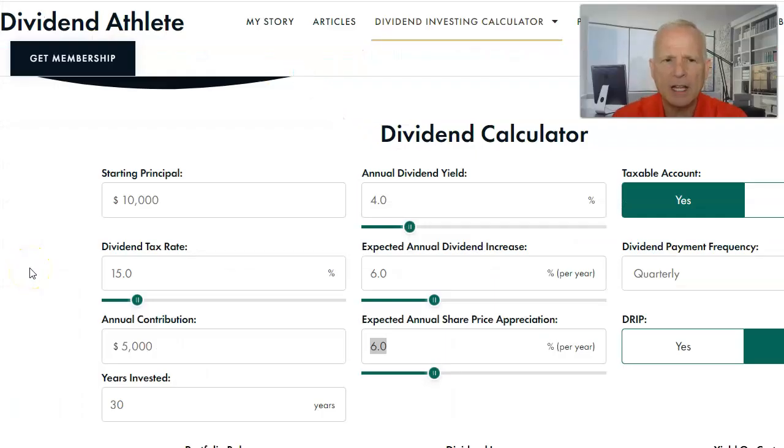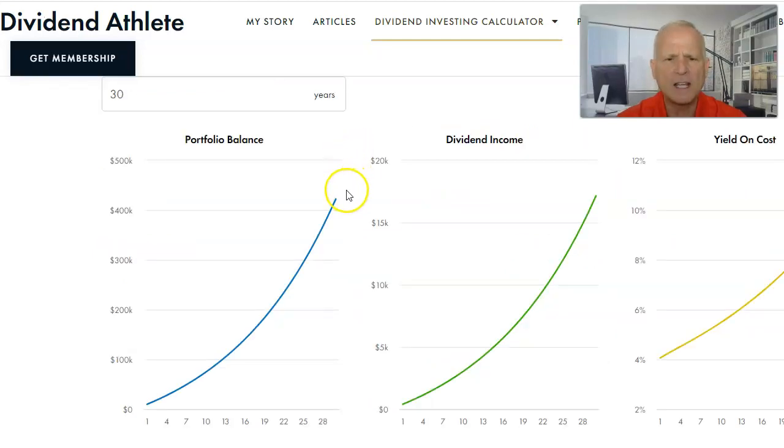We're going to use this dividend calculator from Dividend Athlete to determine the potential for passive income — keep in mind, this is just an example with no guarantees. Starting principal: $10,000. Annual contribution: $5,000 per year (a little more than $400 per month). Dividend tax rate: 15%. Over 30 years of investing with a 4% annual dividend and 6% expected annual share price appreciation, the portfolio would grow to $422,000, generating $17,150 per year in dividend income — a nice supplement to Social Security.